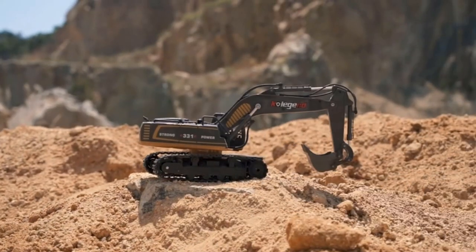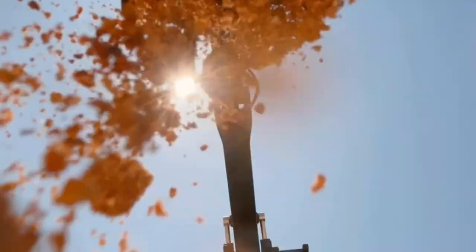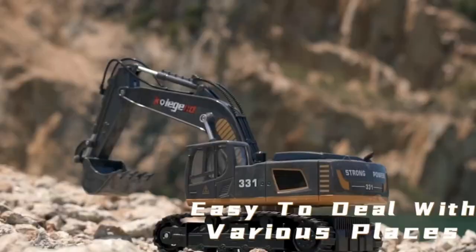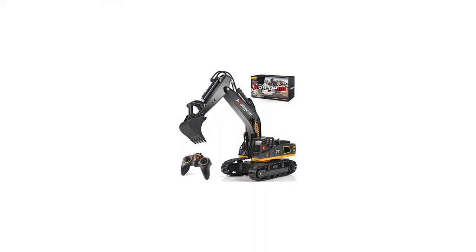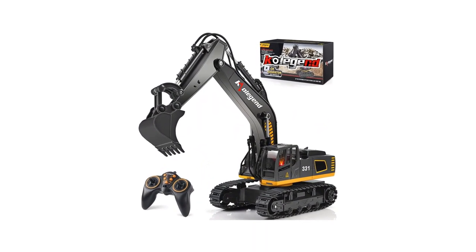The RC Digger Toy package includes an excavator, controller, rechargeable battery, charging cable, screwdriver, and user manual. All batteries passed the MSDS test and contain automatic power-off protection. It will automatically disconnect the power after a full charge to protect the battery.